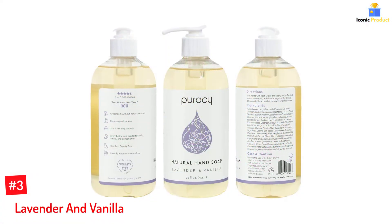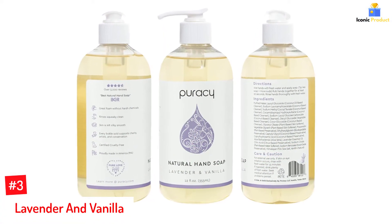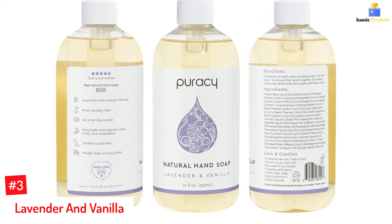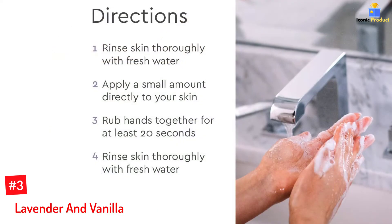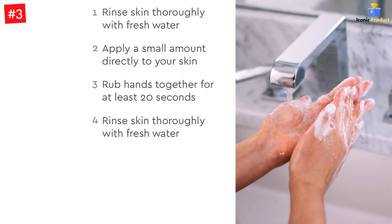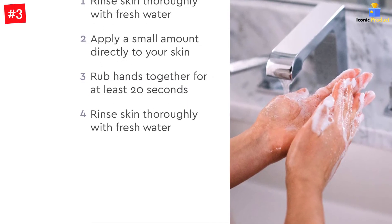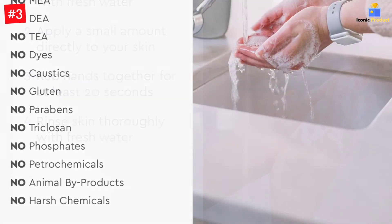Number 3: Lavender and Vanilla. Indulge in the aromatic scent of real French lavender blossoms blended with imported vanilla beans with every pump of this best-smelling liquid hand soap. Besides the captivating scent, the formula is infused with natural ingredients such as vitamin E, sea salt, and aloe vera, and plant-based cleansers and preservatives to free your hands of germs, dirt, and grime. The hand soap is naturally hydrating and moisturizing and is ideal for all skin types.